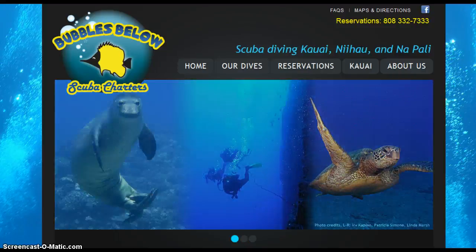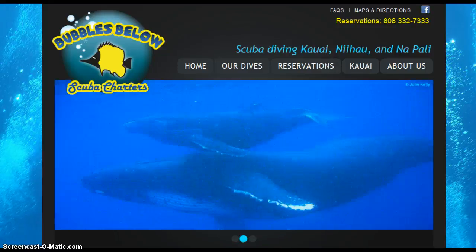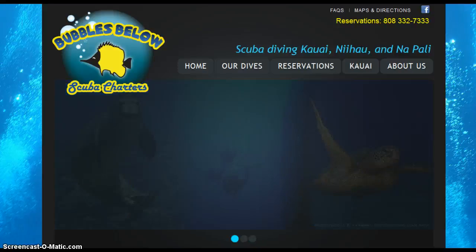So as an example, if somebody was searching on their phone for scuba diving tours or scuba tours, and a particular website shows up on page one on their phone, if that website is not mobile-friendly, it's not going to show up there anymore. It's going to get buried — it may not even be on page two anymore.